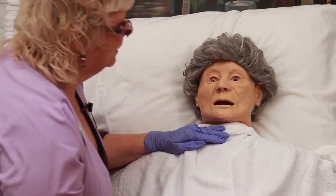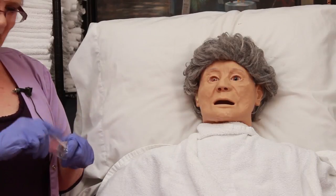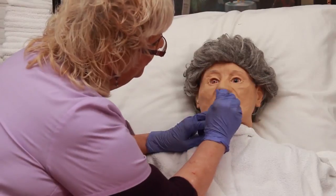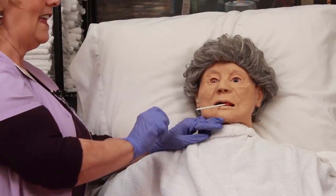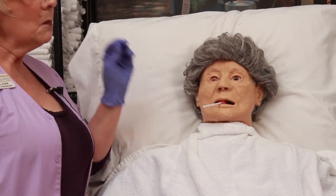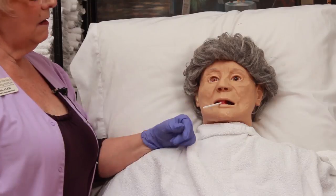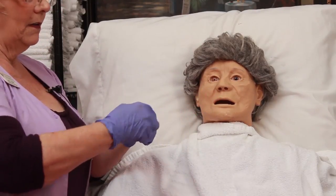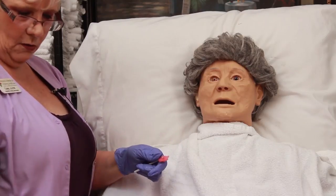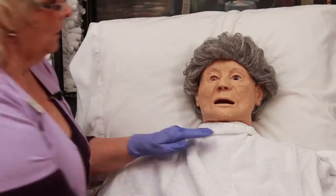We've got her nice and clean. One thing that can happen is that even though she's semi-conscious, she may bite down on the toothette. Whether she has teeth or not, the best thing you can do is just let go — she'll release it eventually. Sometimes they suck on it a little because it's moist and they haven't had anything to drink. Watch for any possibility of choking. Don't pull or tug on it — the spongy material can tear off, and a tiny piece could end up in the back of her throat or get sucked into her lungs. Just let go, and they'll release it too. Oral care is done.